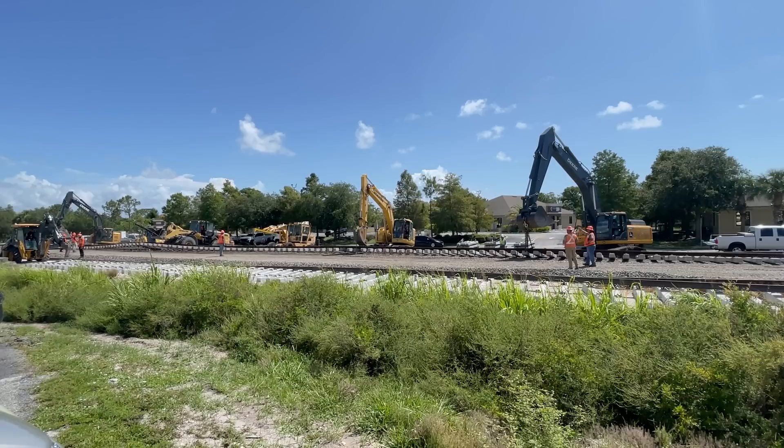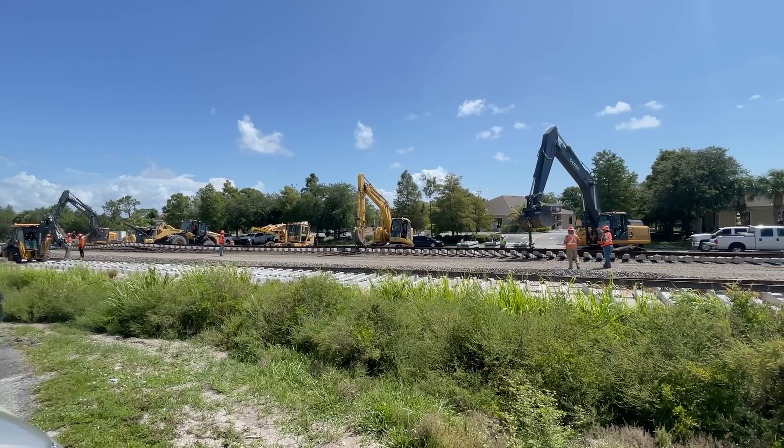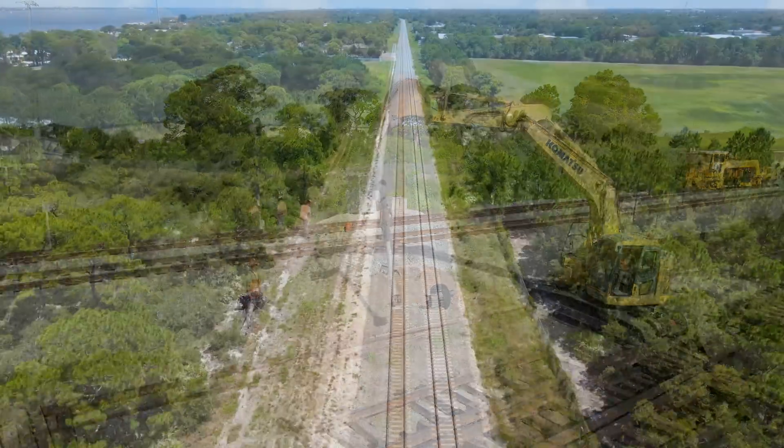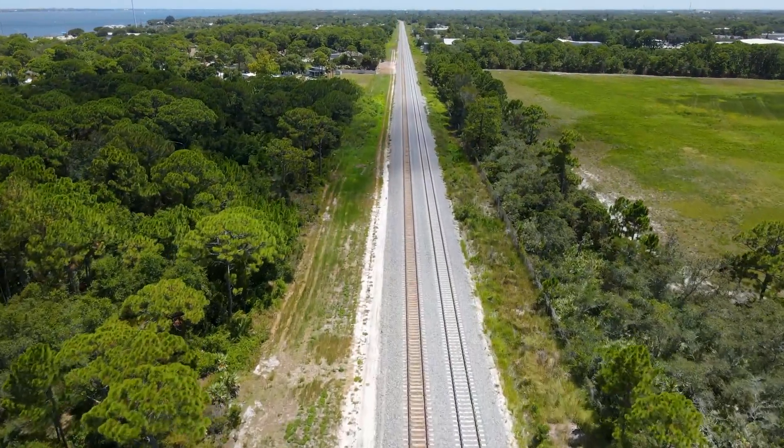The complexity of this cutover in particular is due to the large amount of both track work and signal work that all had to occur at the time of the cutover. Over the course of about two weeks,